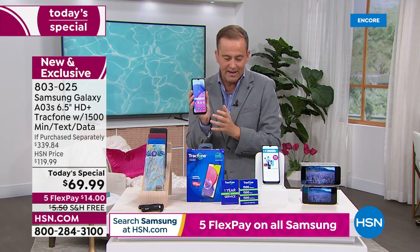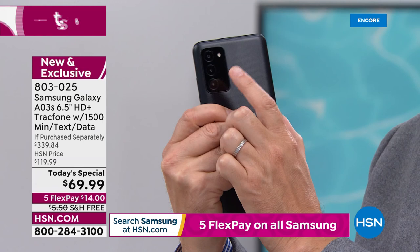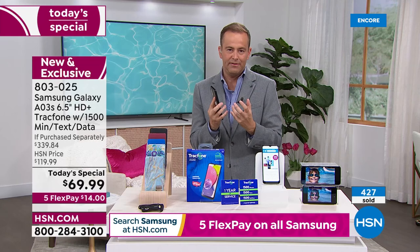So this is the Samsung A03S — six and a half inch HD plus screen, glorious, vivid, bright, exciting. When you're watching movies, taking pictures, doing video calls, you'll love the real estate that you've got here. That triple camera at the back means you'll take better pictures, better videos of your loved ones. You'll be able to do better selfies with the camera at the front also. This is a speedy phone — an octa-core processor is inside, and that gives you lightning fast interactivity.